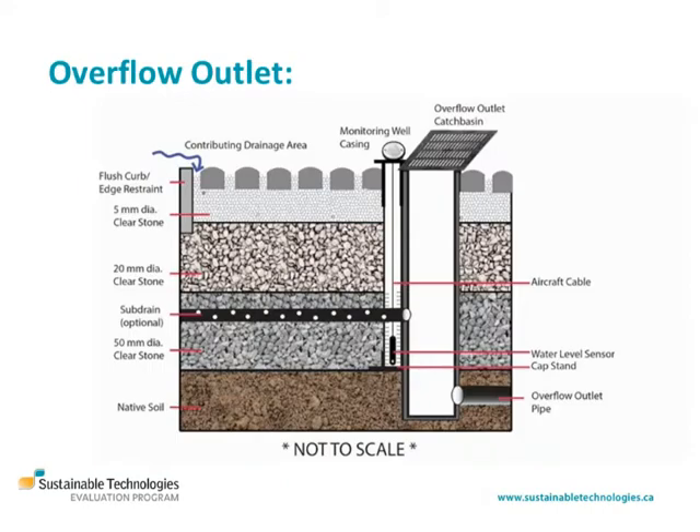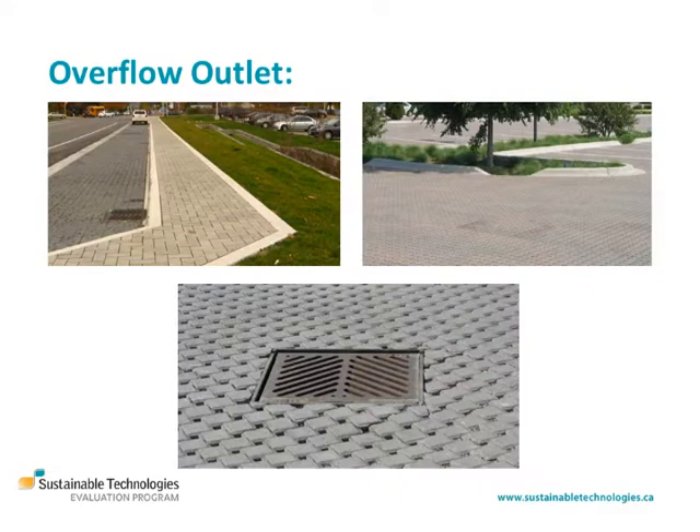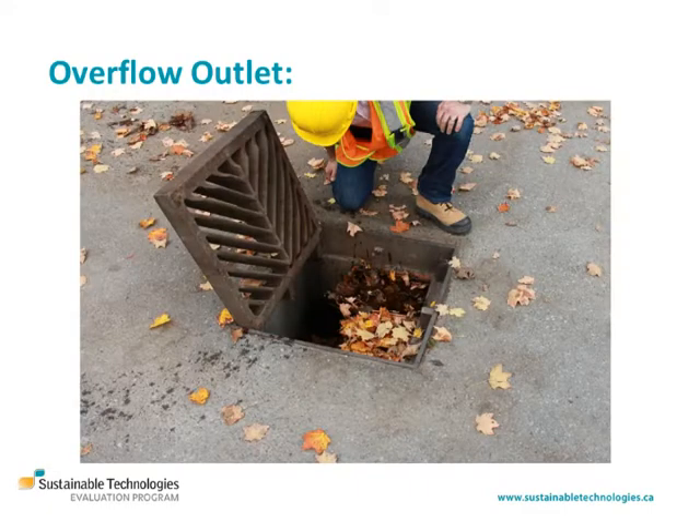Flows exceeding the storage capacity of the practice are conveyed to an adjacent drainage system by an overflow outlet structure like a flush curb, a curb cut or a catch basin. Overflow outlet structures must be kept free of obstructions to ensure stormwater is safely conveyed during major storm events.